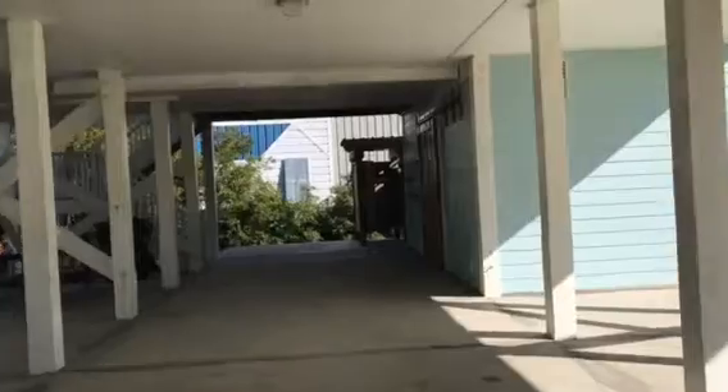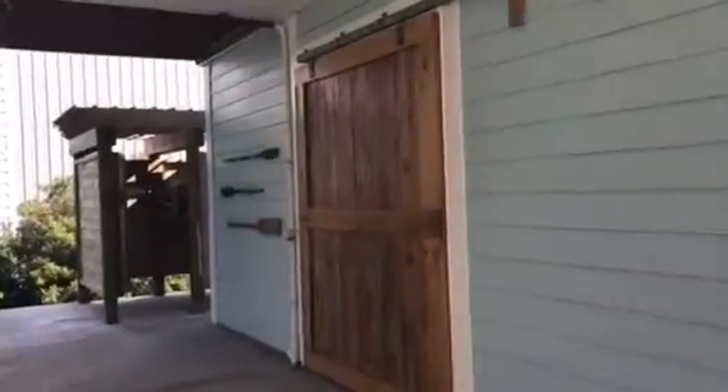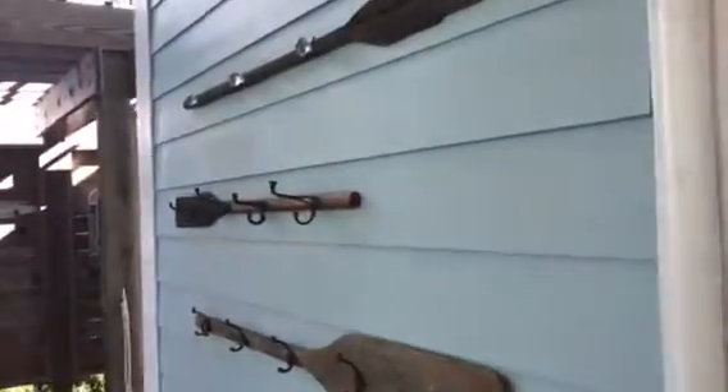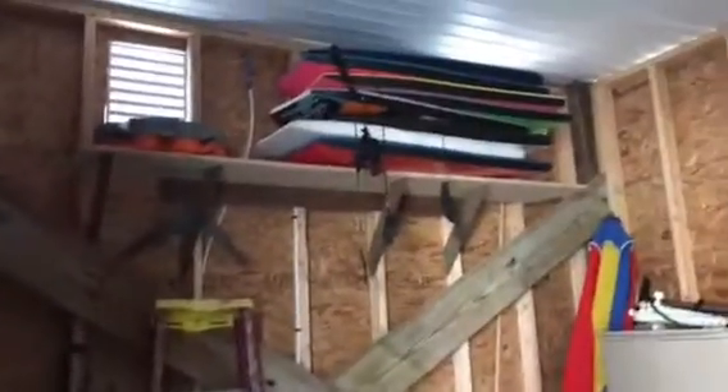I'll show you downstairs. This is the storage area — it's where we keep all of our bikes and floats. There's a bunch of hooks. Probably could stand to clean it up a little bit. That's a hot water heater. It's got vinyl on the roof. Washer and dryer. Tandem bike. Ladder and floats.